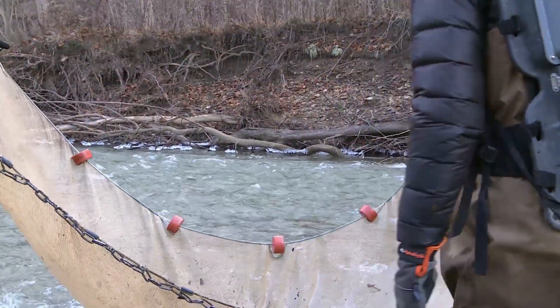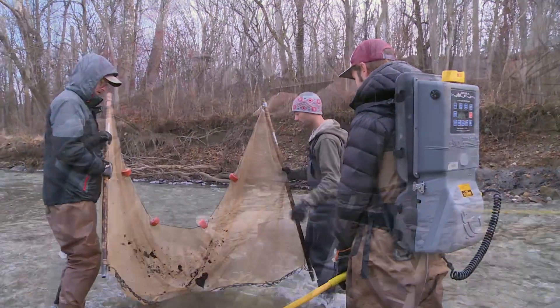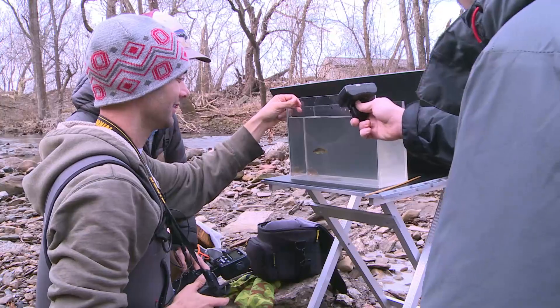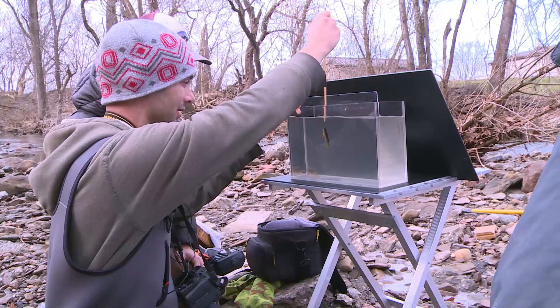Once collected, a darter is observed, information is recorded, and the fish is returned to the stream. Brian has been studying this stretch of the stream for many months. Each darter, whether a first capture or a previously released fish, is implanted with an ID chip, allowing researchers to track individuals as they move throughout the stream.